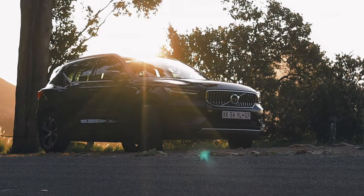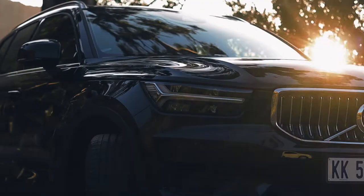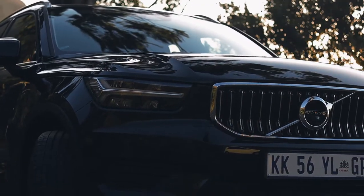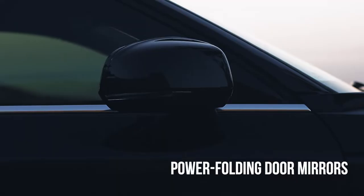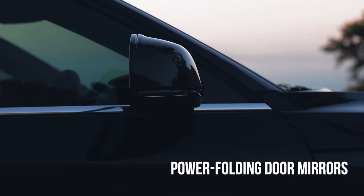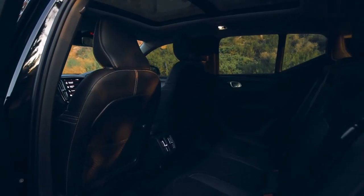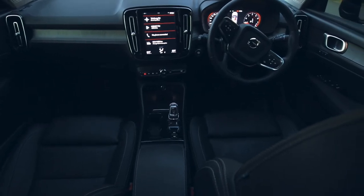The Volvo XC40 T3 ticks all the boxes, but you be the judge. This is a well-rounded crossover with endless details to delight the driver and passengers alike. There are storage spaces to keep the cabin tidy and enough room for five passengers. It comes standard with refined technology and impressive features.